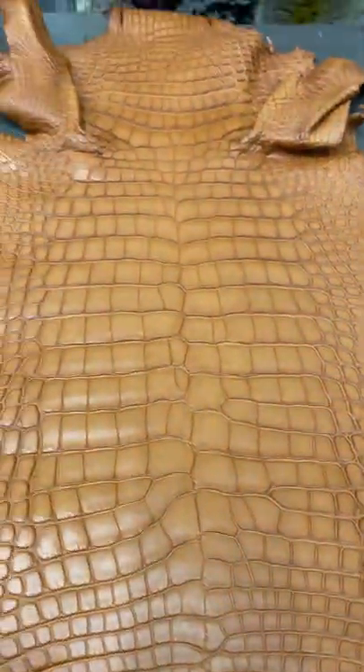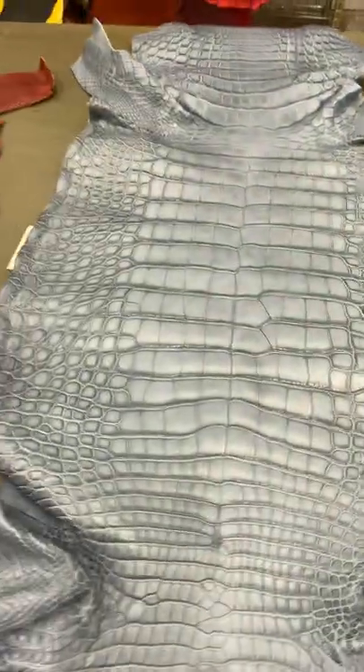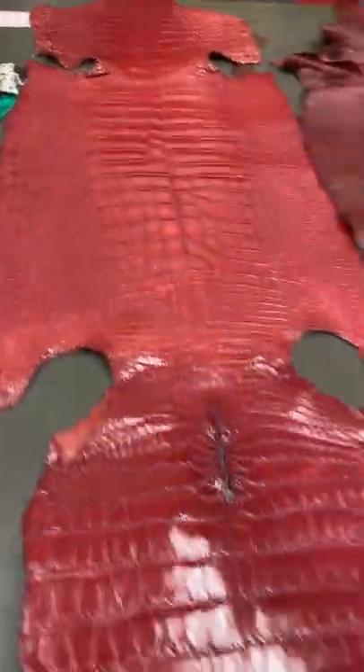This has got to be like one of the best cognac hides I've seen in a while. Currently about five skins per color, but we can always produce more.